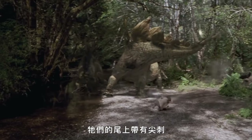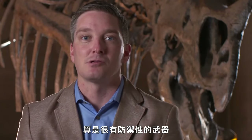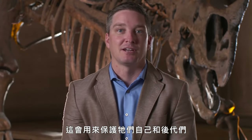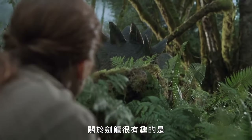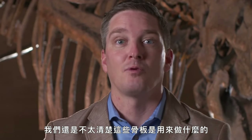Stegosaurus, another iconic dinosaur and one of people's favorites — this is the armor-plated dinosaur with a big series of spikes on the back of its tail. That tail was probably very much a defensive weapon for Stegosaurus, used to protect itself or its offspring. One interesting fact about Stegosaurus is that we still don't really have a good handle on what those plates were used for.